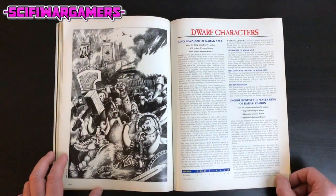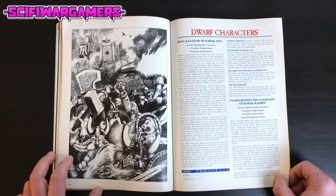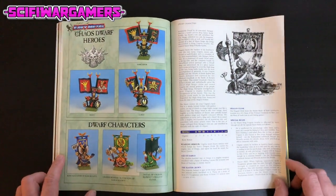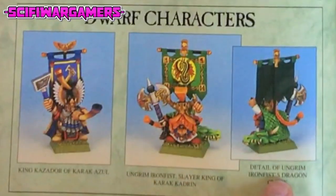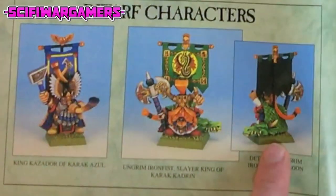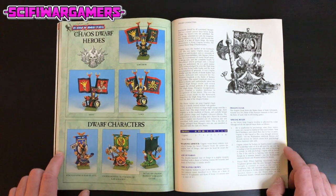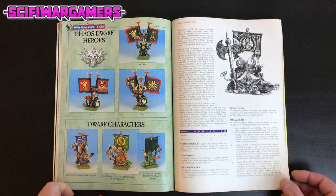Here we have some Dwarf characters: King Khazador of Karakazul, and Ungrim Ironfist the Slayer King of Karakadreen — I think Ungrim Ironfist is still a thing. Some Chaos Dwarf heroes and Dwarf characters. Ungrim Ironfist's Dragon Cloak reminds me a lot of a Salamander's Mantle — from... what is his name, the Primarch of the Salamanders? Not Drake... Vulcan! That's it.